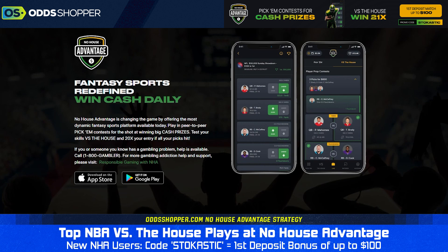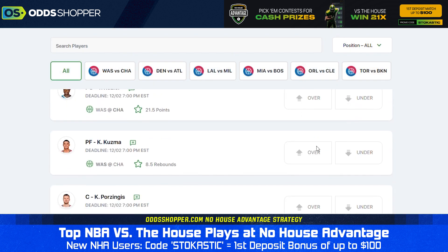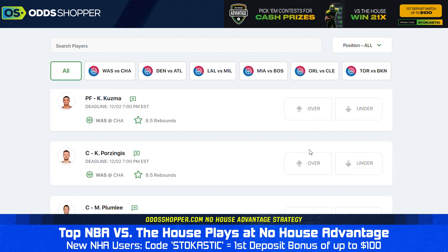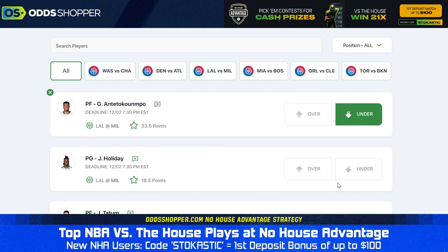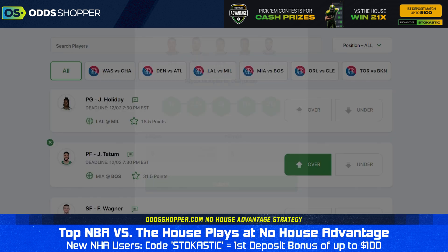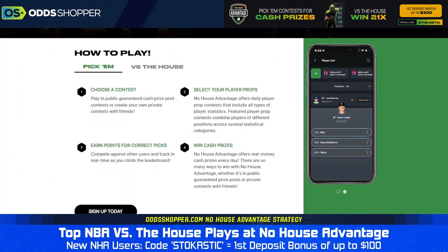We're going to be talking No House Advantage specifically. If you're new to No House Advantage, there are a couple different ways to play on the site. In this video, we're going to be talking about the versus-the-house contest. We're going to be taking props from the site, putting them in our own parlay-style multiplier ticket, and playing for different size payouts. You can play tickets from two to five props, and depending on the size of your ticket, you get different payouts.